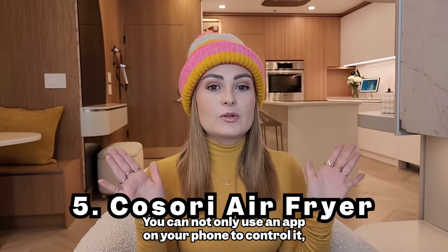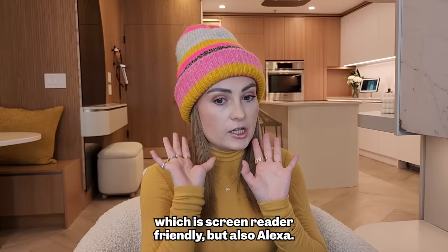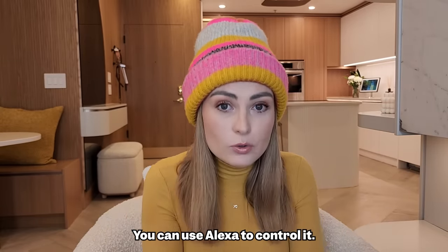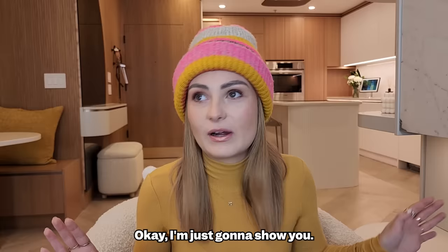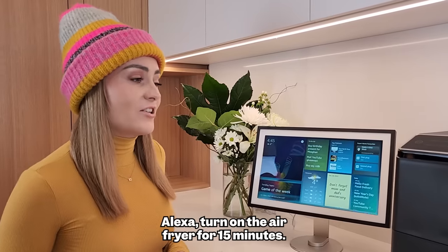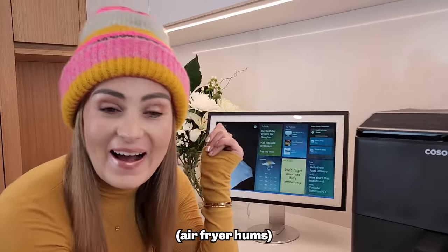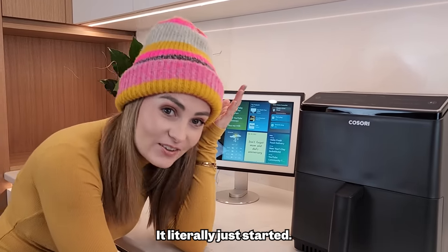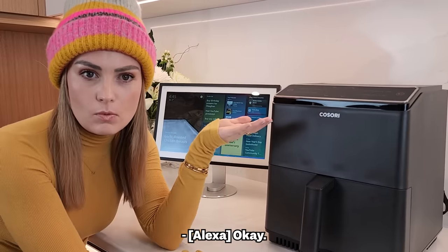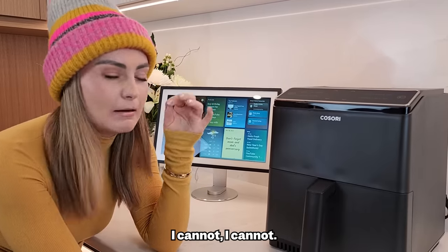This air fryer is amazing. You can control it not only through a screen-reader-friendly app on your phone, but also through Alexa. Let me show you: Alexa, turn on the air fryer for 15 minutes — and it literally just started. Alexa, turn off the air fryer. It's so easy. I cannot. It's so good.